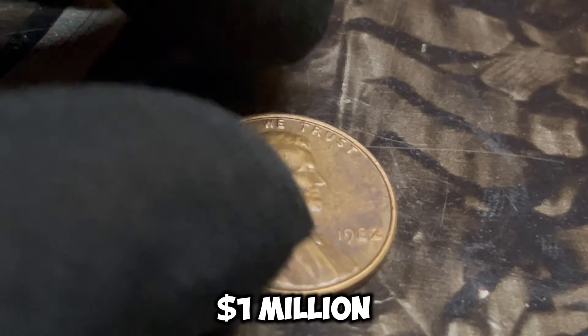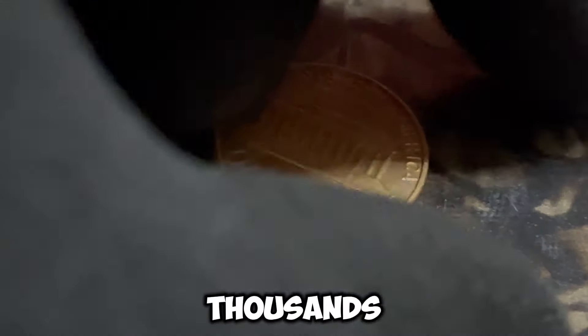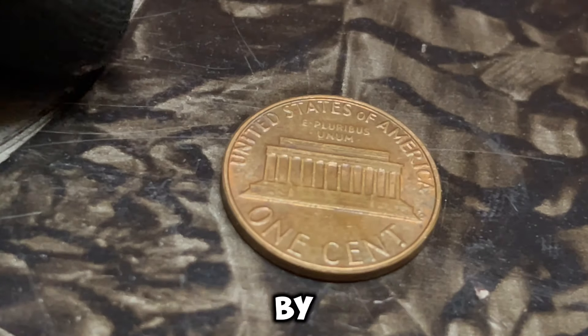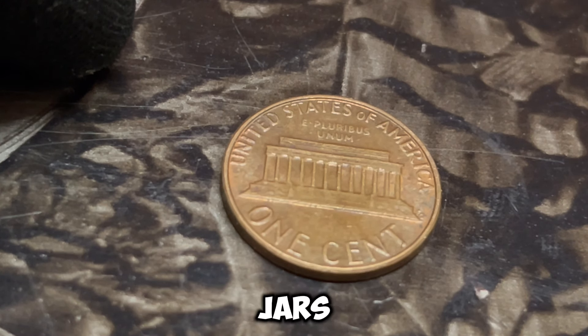So go ahead and check your change jars, your old coin collections, and anywhere else you might have stashed some pennies. You could be sitting on a fortune without even knowing it.